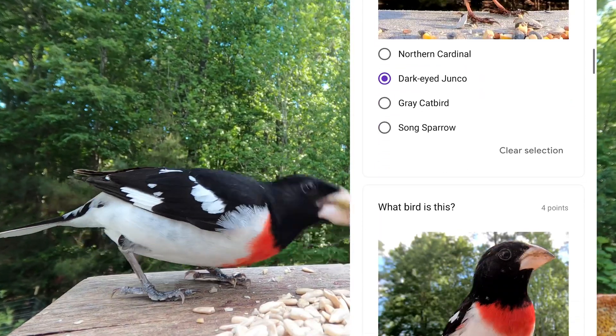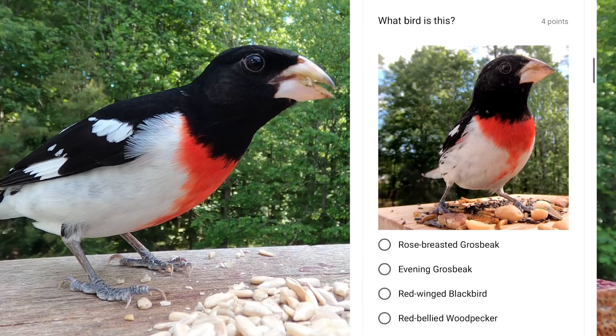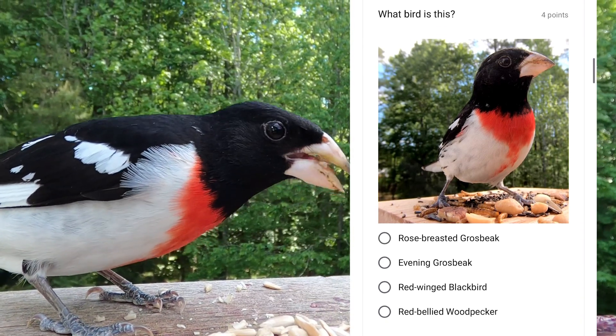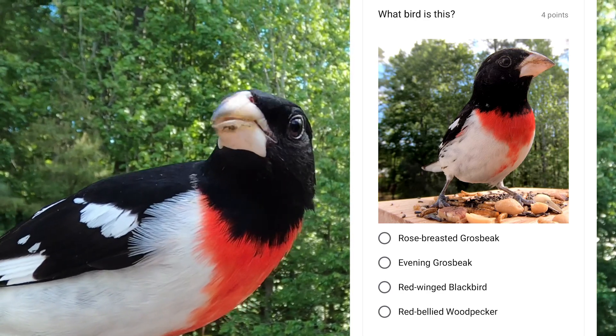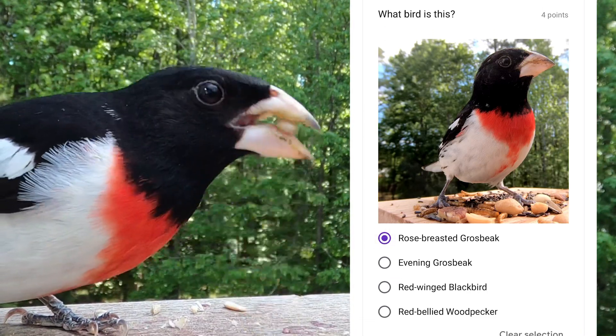These birds are only in my location briefly during migration, both in the spring and the fall. This one is a male, and the females are brown and look a lot like female purple finches. This bird is a rose-breasted grosbeak.